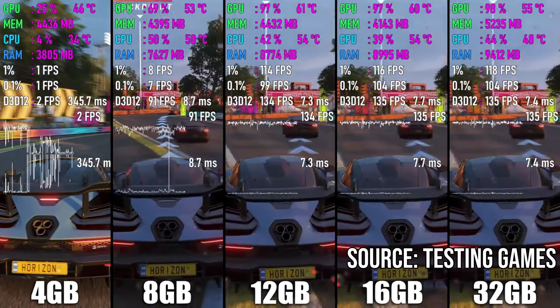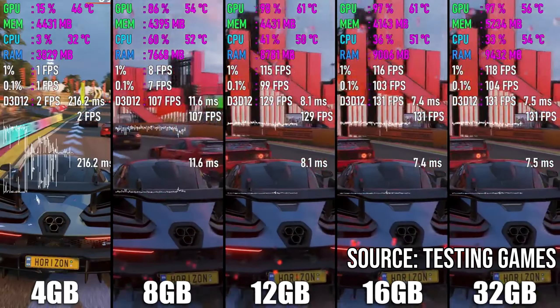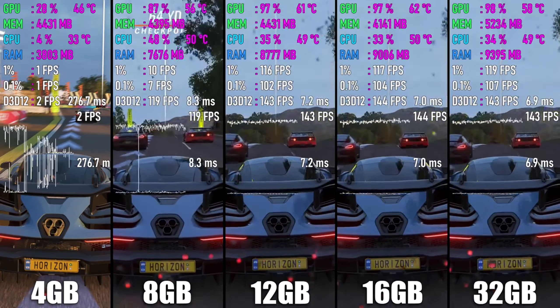My only concern about this laptop is the memory, and I highly recommend upgrading from 8GB of RAM to 16GB. A lot of AAA games use a lot of your RAM, so it may be worthwhile upgrading to avoid memory bottlenecks.